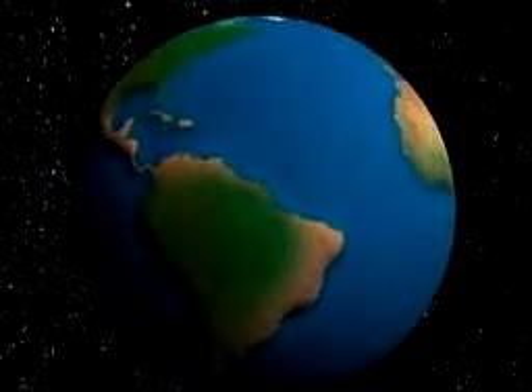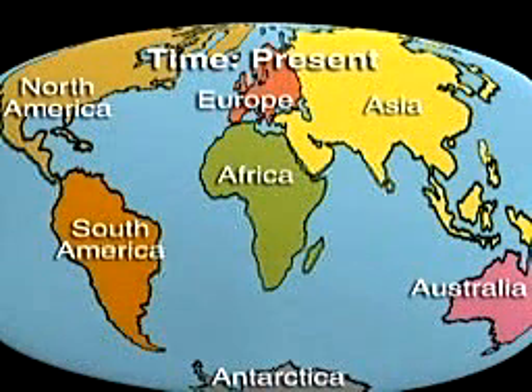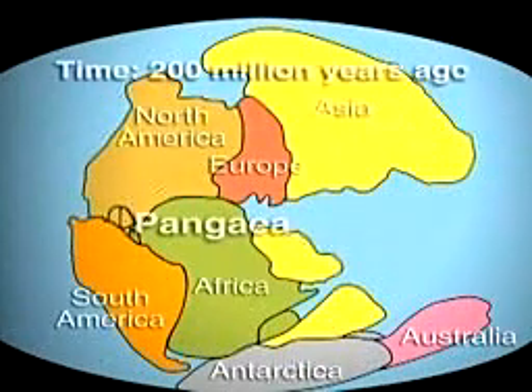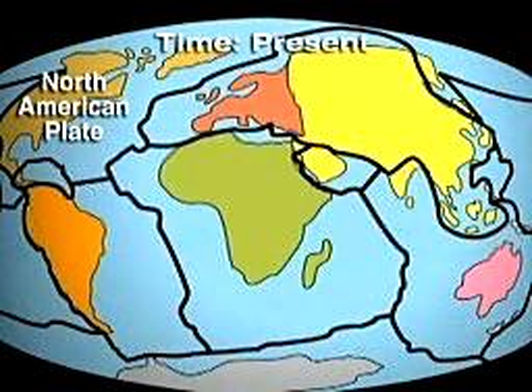North America and all the other continents seem to stay in the same locations year after year. Actually, however, the continents are moving slowly relative to one another. In the past 200 million years, the continents have moved from the locations shown. The theory of plate tectonics accounts for this movement.